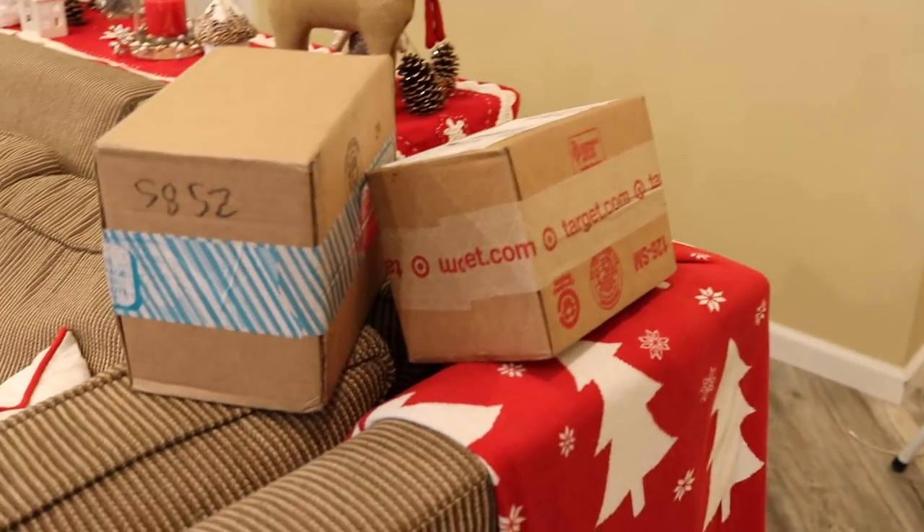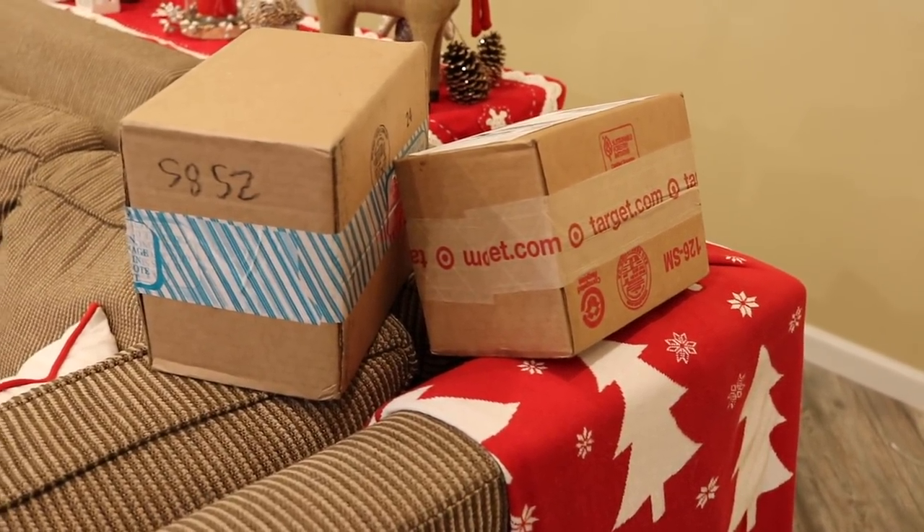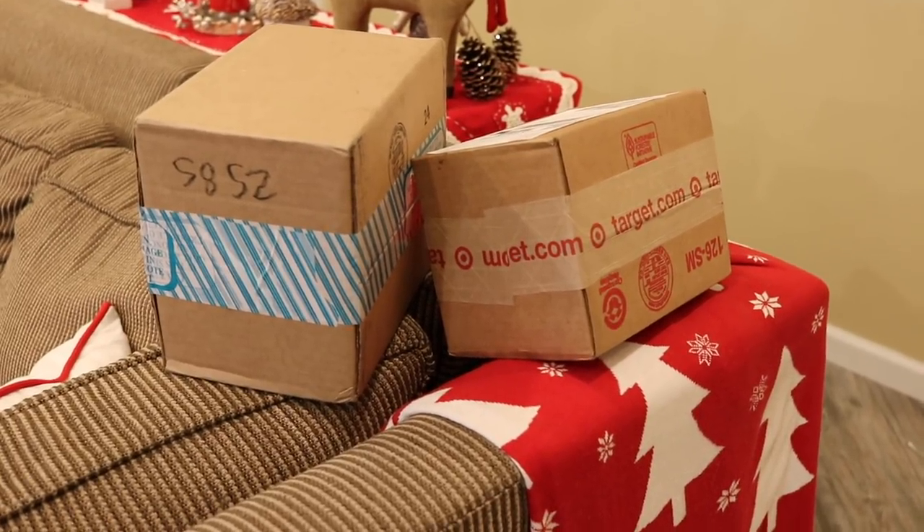I'm gonna run to the porch really quick and see if they dropped off any packages. I want to get them off before the kids come through the door, and now that they both drive themselves you never know when they're coming home. So let me go get those. Yep, got a couple packages from UPS from Black Friday shopping, so I'm gonna get those open and get them hidden away from the kids.